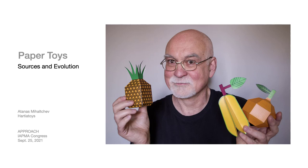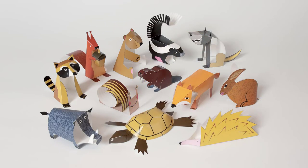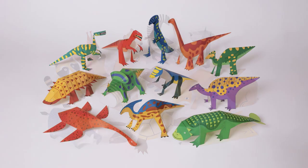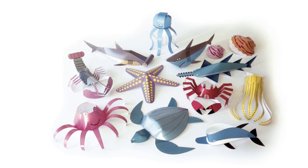Hello, my name is Atanas Mihalchev. I am a graphic designer and paper toys producer. My company Hertia Toys produces paper toys and paper objects. I would like to develop a reflection about paper toys. The question is: are paper toys just miniature models, or can they have aesthetic value and be considered as pieces of art?